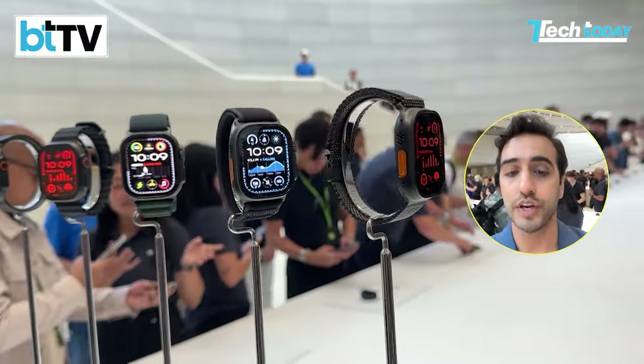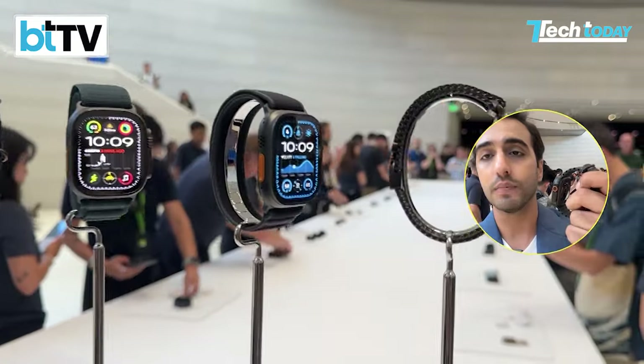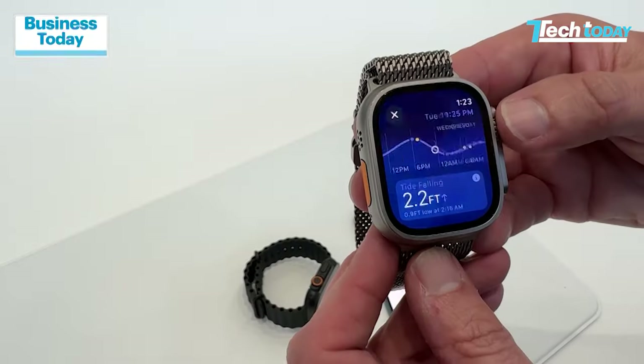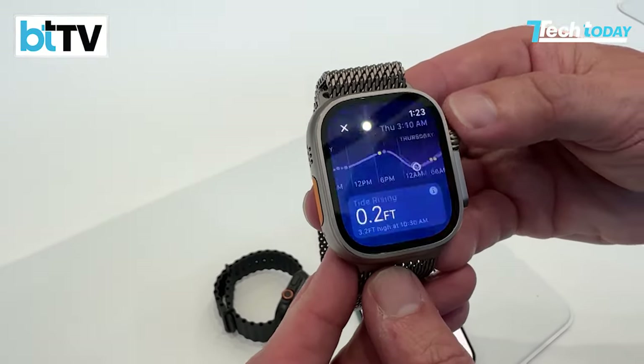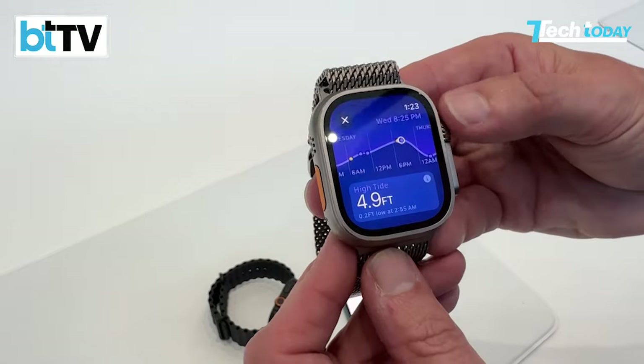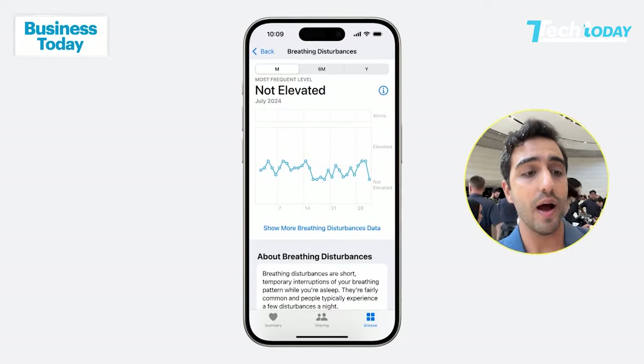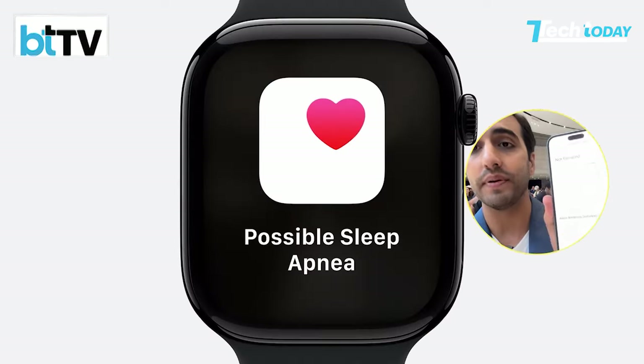There are a bunch of changes coming to the Apple Watch lineup. The Apple Watch Series 10 is getting significant changes, while the Ultra is getting a new satin black color. There's also a Tides app giving a bunch of new features. But the most interesting thing right now is that the Apple Watch across the lineup can now figure out sleep apnea.